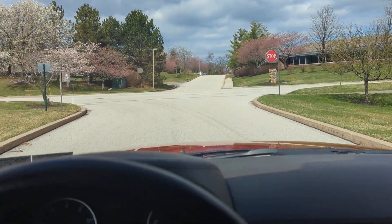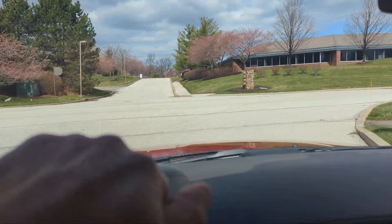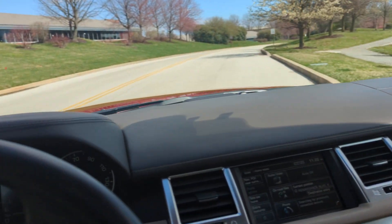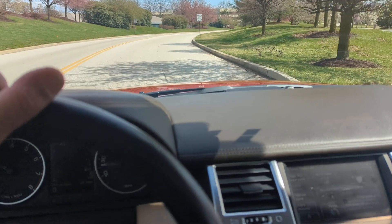Short drive in the Rover. Stunning color, immaculate interior and exterior, and completely serviced.